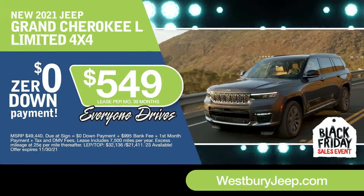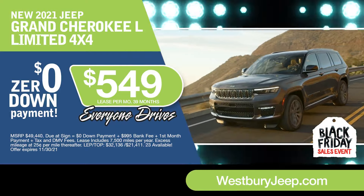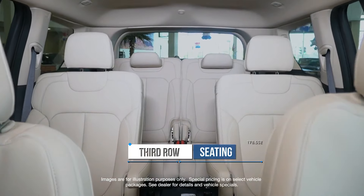Lease the all-new Grand Cherokee L at the exclusive VIP price during the Black Friday sales event. The first Grand Cherokee with third-row seating and the most legroom in its class.